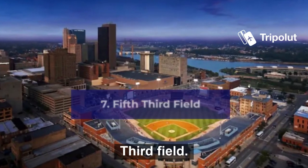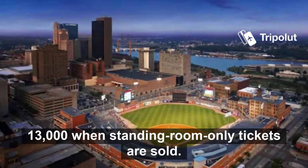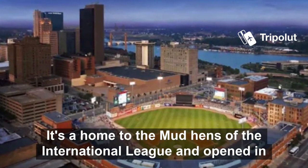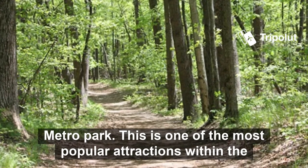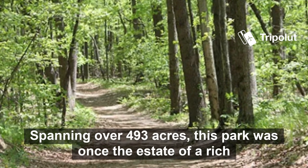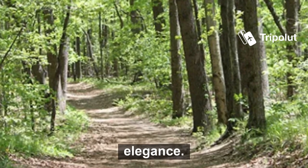Number seven is Fifth Third Field. The capacity of Fifth Third Field is 10,000 people but can hold up to 13,000 when standing room only tickets are sold. It's home to the Mud Hens of the International League and opened in 2010. Number eight is Wildwood Preserve Metro Park. This is one of the most popular attractions within the metro parks. Spanning over 493 acres, this park was once the estate of a rich family and is the perfect blend of natural beauty and man-made elegance.